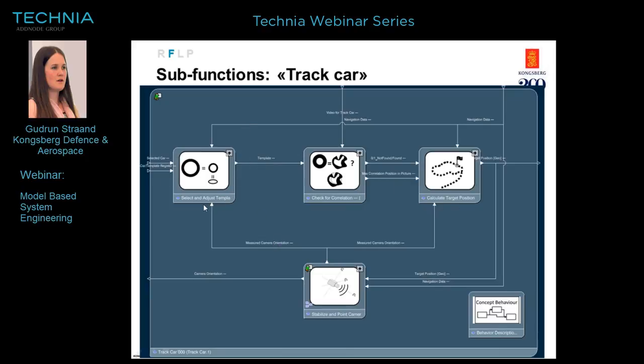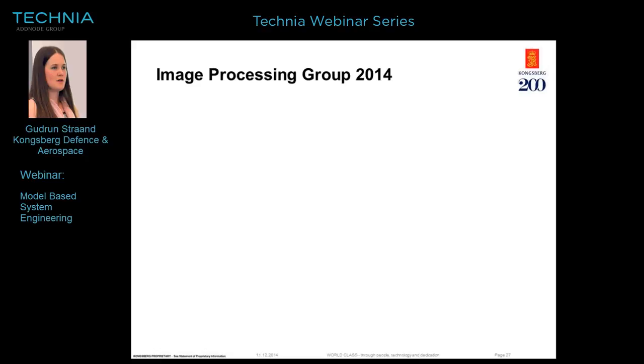Going into the 'track car' sub-function, it's further decomposed into new functions. We use image processing to recognize different cars — we put a circular symbol on top of the car's roof, then film the cars with the camera. We have a template in the flight computer, and if there's a match with the filmed car, it sends the target position to the computer.